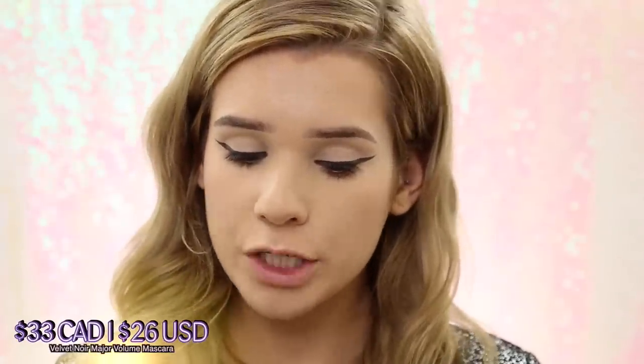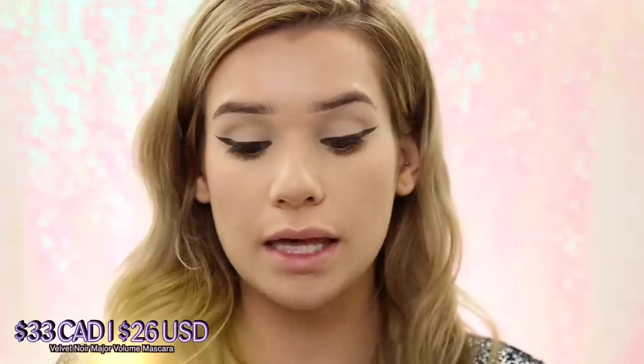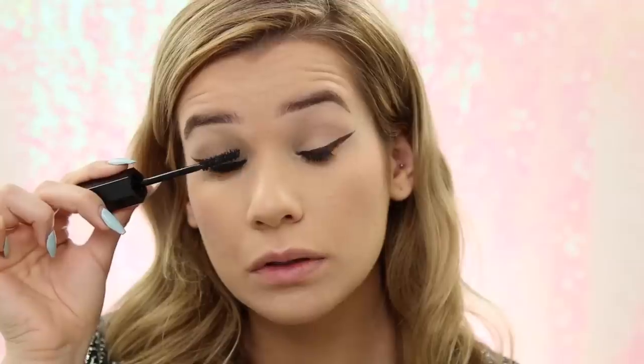I'm trying their Velvet Noir Major Volume Mascara — the display said it was award-winning and it had its own little pedestal. That's with two coats and it just extended my lashes. So far this does remind me of the Better Than Sex mascara, but it makes your lashes longer. It made my lower lashes look crazy long. I'd have to do one eye of the Better Than Sex mascara and the other eye with this because it's a really close call — and you guys know that's my favorite mascara of all time, so that's saying a lot.